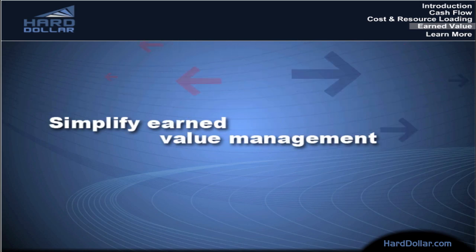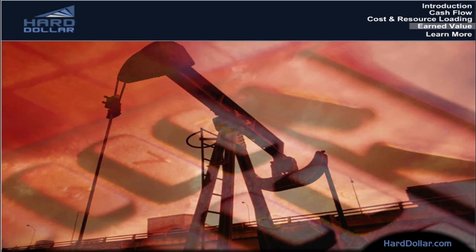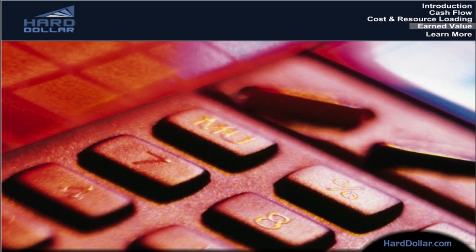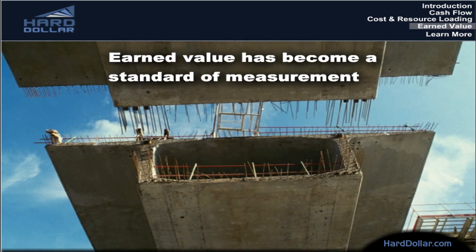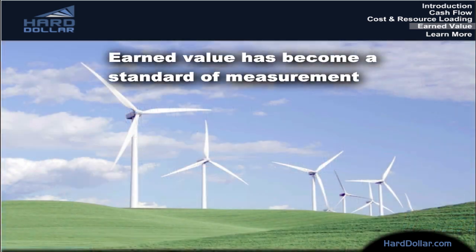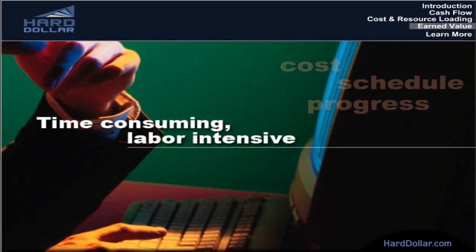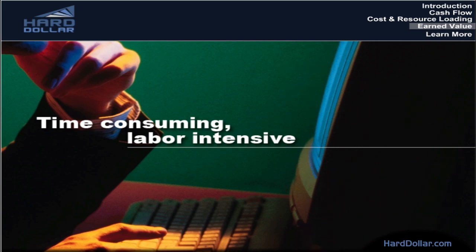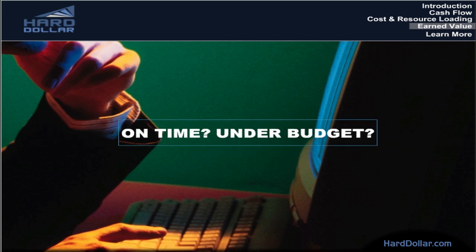Simplify earned value management. Of all the ways to measure successful progression of a project, earned value is the most effective. No longer used only by the government for large multi-year projects, earned value has become a standard of measurement in the capital projects industry for virtually any size project. Making earned value work, on the other hand, has traditionally been a time-consuming, labor-intensive task. It requires bringing together a project's budget, its schedule, and its percent-complete status to give you a clear answer to the age-old question: is this project likely to come in on time and under budget?